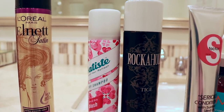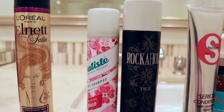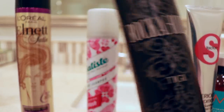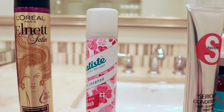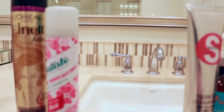Moving on to dry shampoos. I have two: the Batiste and the Rockaholic Dirty Secret. I love Rockaholic Dirty Secret — I've used up several bottles of this — but this one is actually empty, so I'm throwing it away. I only have one dry shampoo right now, which is fine. I do not need more than one.